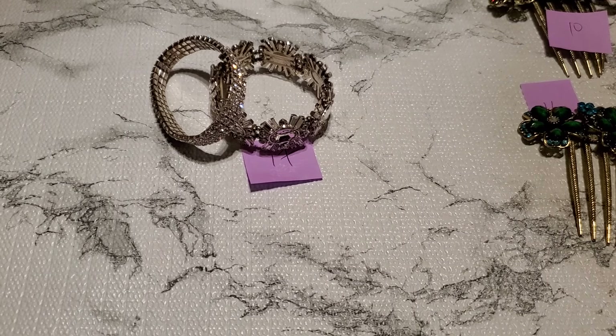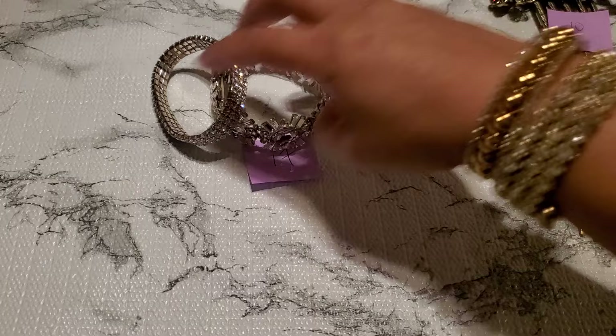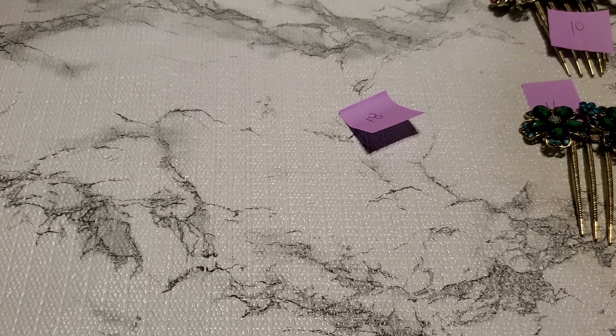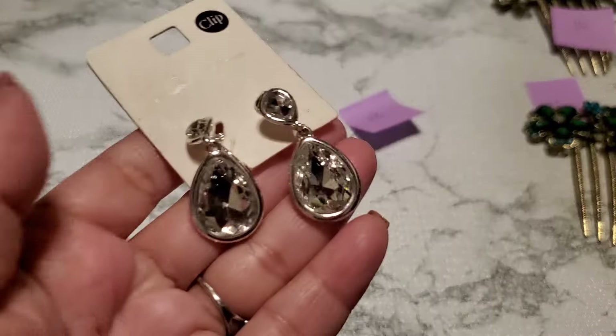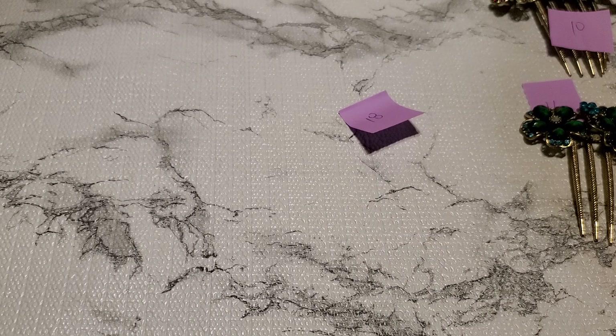And then number twelve. Show you guys number twelve. This one is a post earring rhinestone. I don't see a maker's mark. It's pretty though — just how it looks like in the back. Anybody wants that, it's gonna be $2 for number twelve.